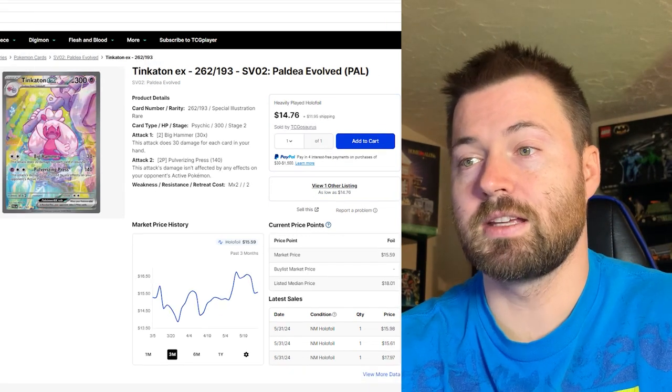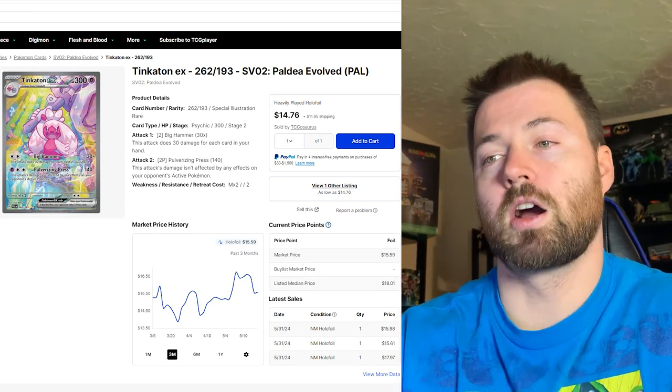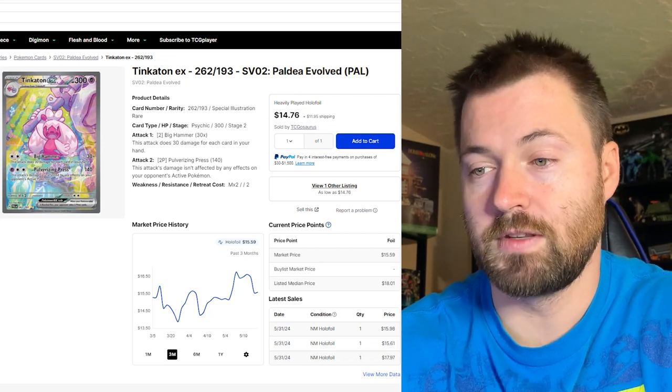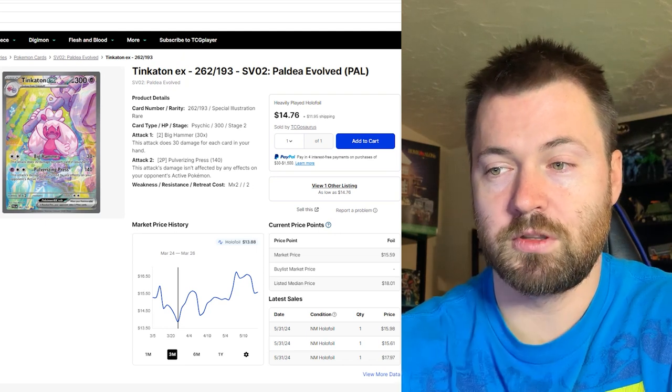Next up we have Tinkaton EX, another beautiful card with amazing artwork, number 262 out of 193. It is currently sitting at $15.59, and it bottomed out during the last three months around March 24th to March 26th.